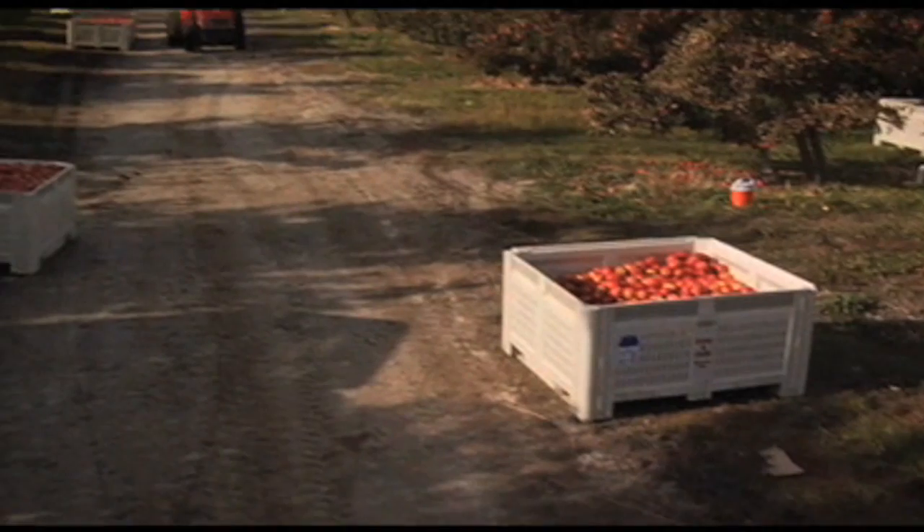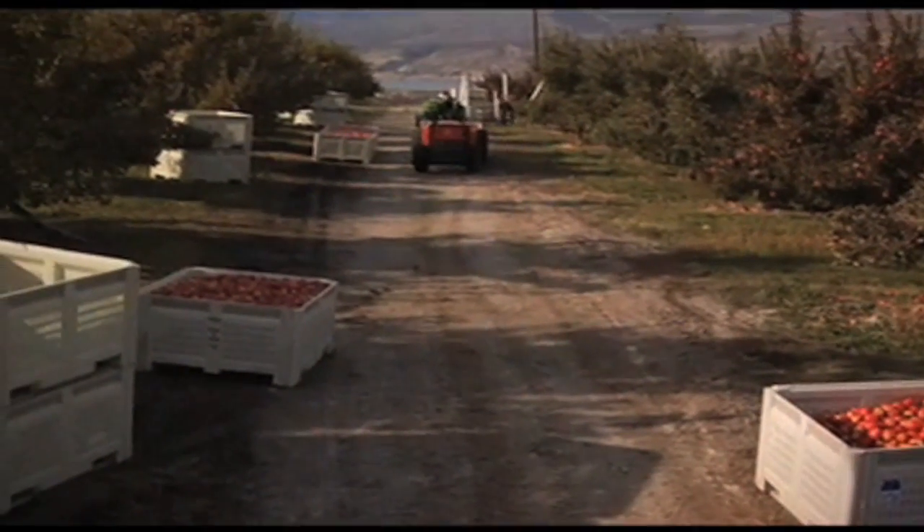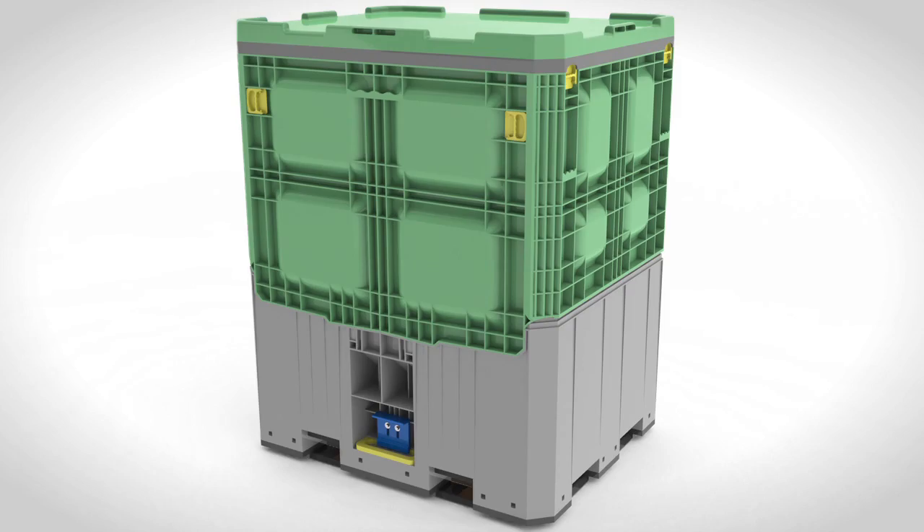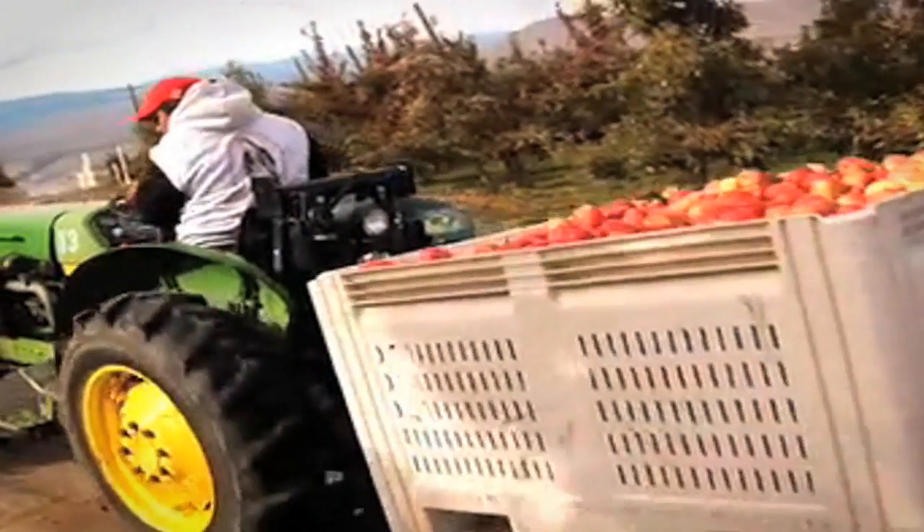Macroplastics is a leader in agricultural bins in the citrus and apple industry. We design very large plastic bins, some of them 4 by 4 by 5 feet tall, that weigh 60 to 100 pounds.